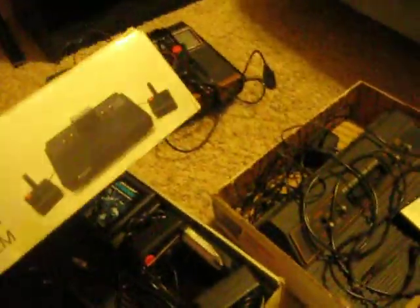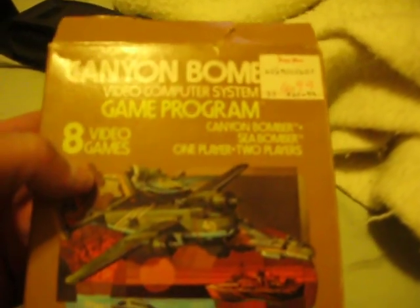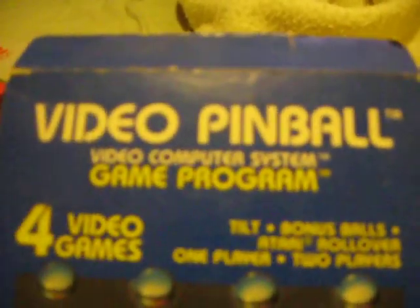Those are my Atari systems. Now let's start with these over here — these are my boxed games. We've got Outlaw, the box is kind of beat up, it was cheap on eBay. Got Canyon Bomber and Slot Racers in boxes — they're pretty beat up. Dark Cavern is in nice shape. Combat is in pretty nice shape. I believe they're all complete but I'm not 100% sure. And Super Breakout.